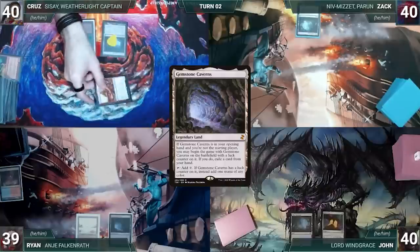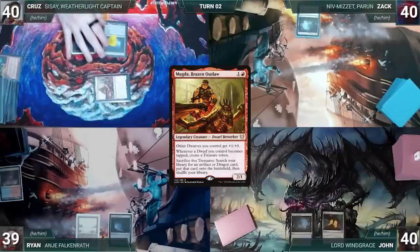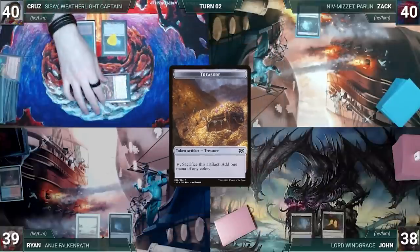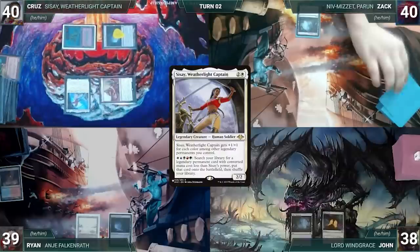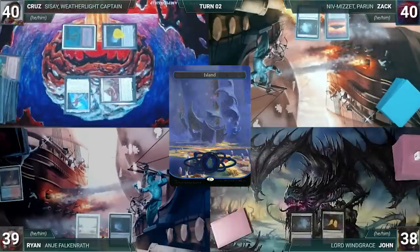Cruz draws and moves straight to combat, attacking John with Magda. Magda triggers and Cruz creates a treasure. In his second main phase, Cruz casts his commander Sisay, Weatherlight Captain, and passes. Zach draws, plays an Island, and ends his turn. At the end of Zach's turn, John cracks Misty Rainforest paying a life. In response, Zach cracks his own Misty Rainforest paying a life, fetching Volcanic Island. Then John fetches an Overgrown Tomb onto the battlefield tapped.